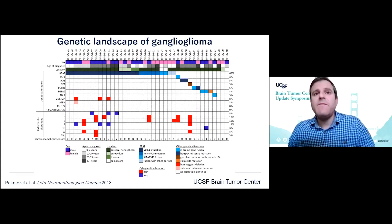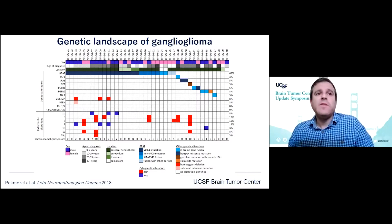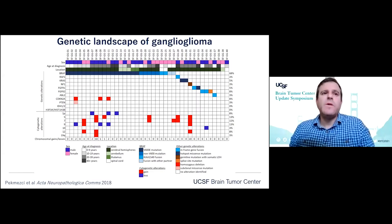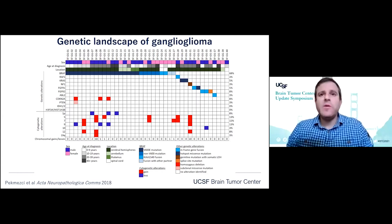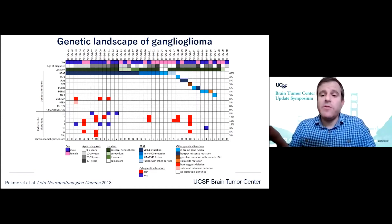These other alterations include non-canonical BRAF variants as well as fusions, as well as alterations in other MAP kinase pathway genes, including RAF1, KRAS, NF1, and rarely FGFR1 or 2. These are typically the solitary pathogenic alterations. These tumors typically lack TERT promoter mutations, IDH mutations, histone H3 mutations, and many other genetic drivers characteristic of other tumor entities.